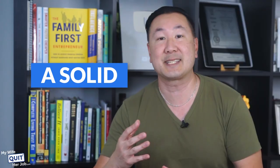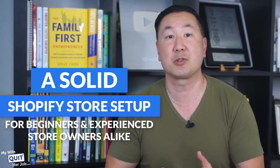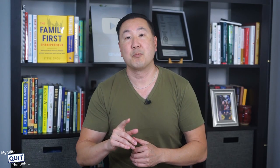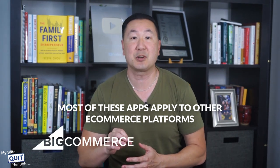Now, the apps I'm going to describe in this video are what I consider a solid Shopify store setup for beginners and experienced store owners alike that will give you the biggest bang for the buck. It's really easy to get carried away installing random apps that you find on the app store. Also, most of these apps apply to other e-commerce platforms as well, such as BigCommerce and WooCommerce, so feel free to pick and choose what you need based on my recommendations.